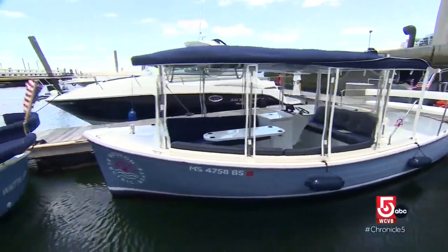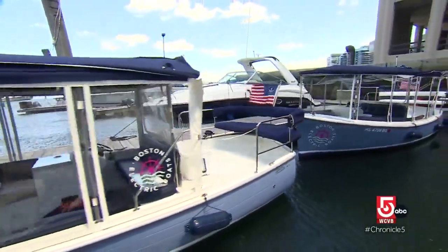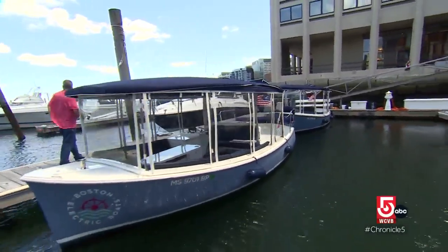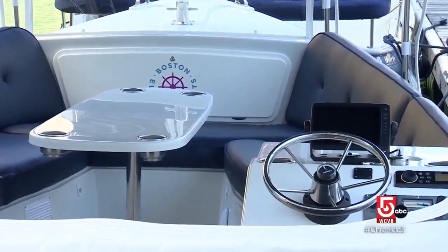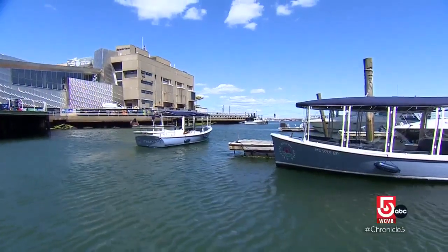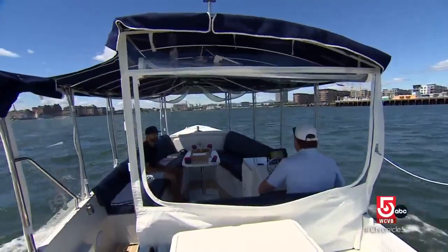Electric boats are popular in Southern California locales like Newport and San Diego and are also good lake boats, but Patrick is convinced they will win over the East Coast as well. These electric boats were the perfect blend of comfort, eco-friendly, and a quiet motor, so you can enjoy conversation and your music as you cruise around the harbor.